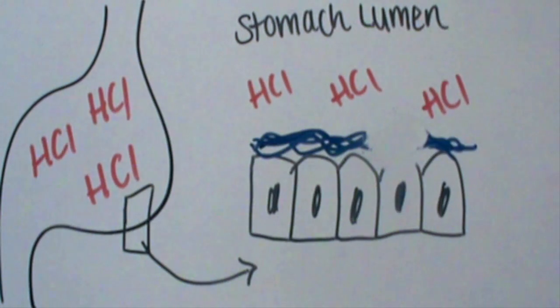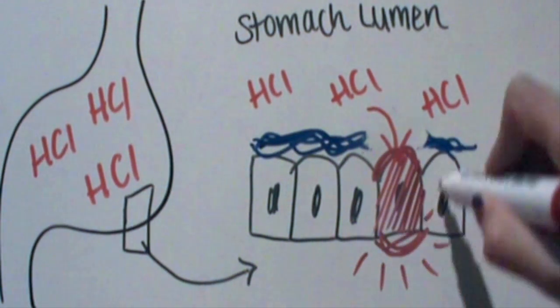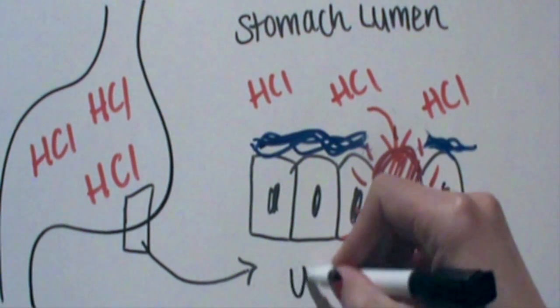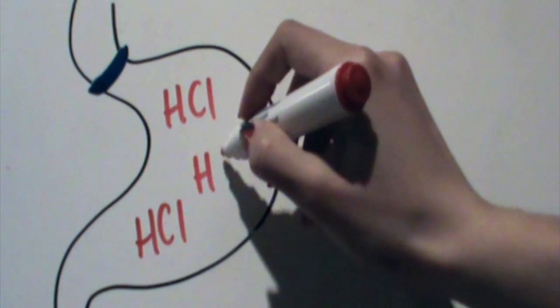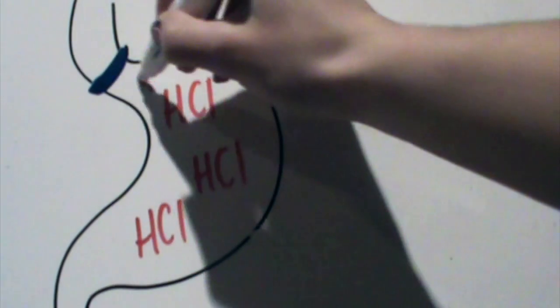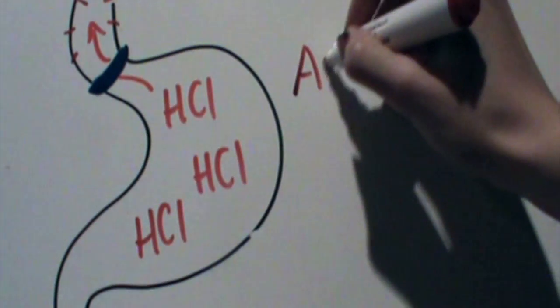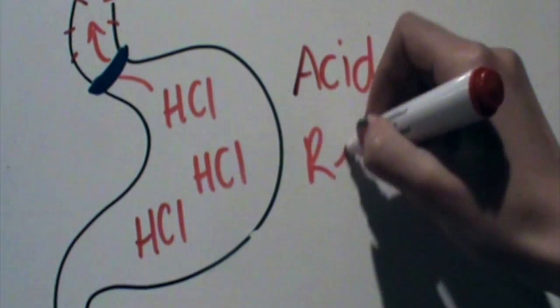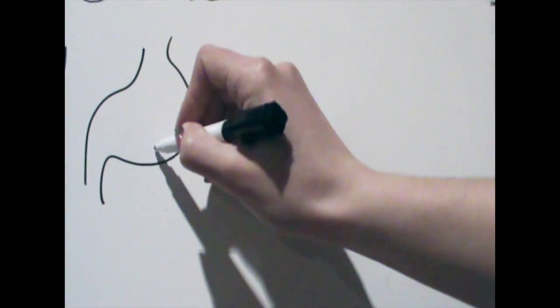In some people this barrier may have broken down, allowing the acid to damage the stomach and cause an ulcer. In others there may be a problem with the muscular band at the top of the stomach that keeps the stomach tightly closed. This may allow the acid to escape and irritate the esophagus — called acid reflux — which can cause heartburn and/or inflammation of the esophagus.